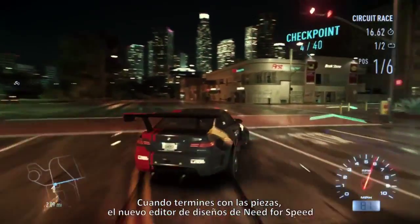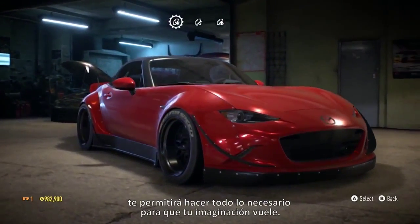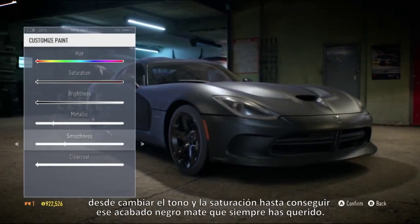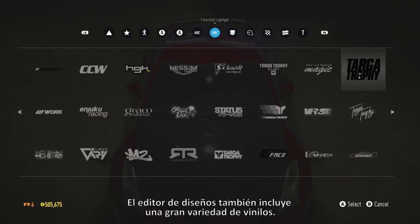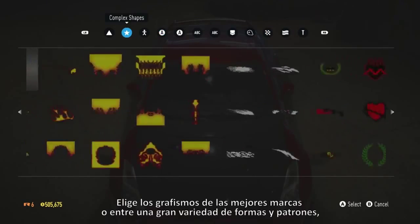Once you're done with the parts, Need for Speed's brand new Wrap Editor will give you everything you need to let your imagination run free. Easily select from a range of options to create your perfect paint job — from changing the hue and saturation to getting that matte black finish you've always wanted. The Wrap Editor also comes with a huge variety of decals; select graphics from leading brands or choose from a range of shapes and patterns.